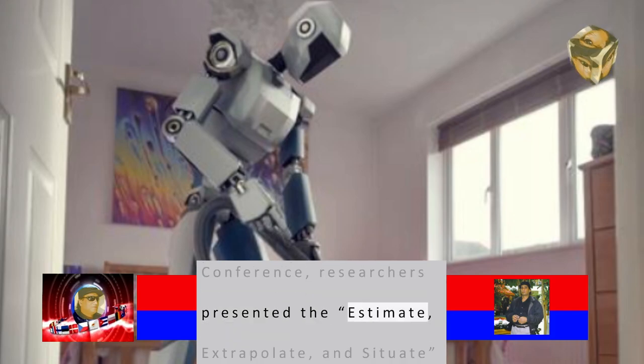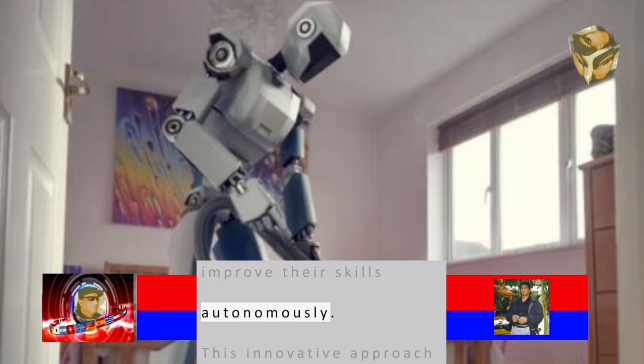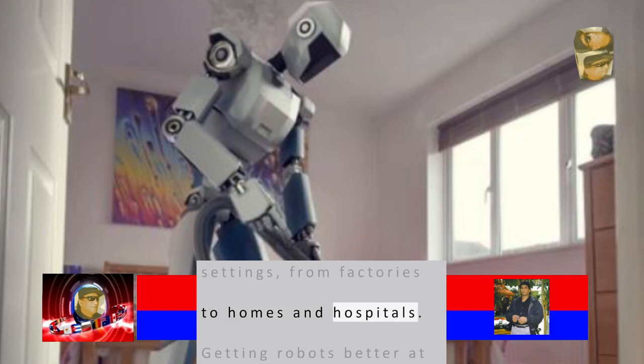At last month's Robotics Science and Systems Conference, researchers presented the Estimate, Extrapolate, and Situate algorithm, enabling robots to learn and improve their skills autonomously. This innovative approach has the potential to significantly enhance efficiency in various settings, from factories to homes and hospitals.